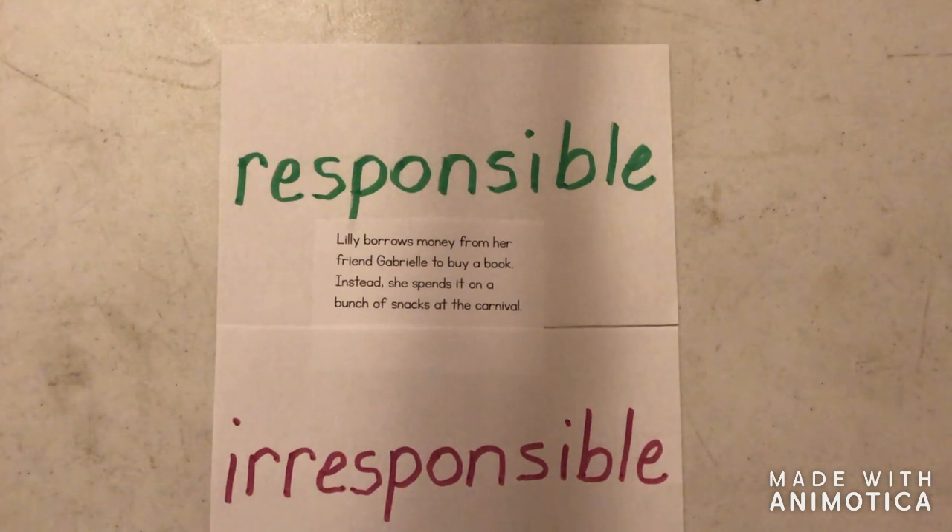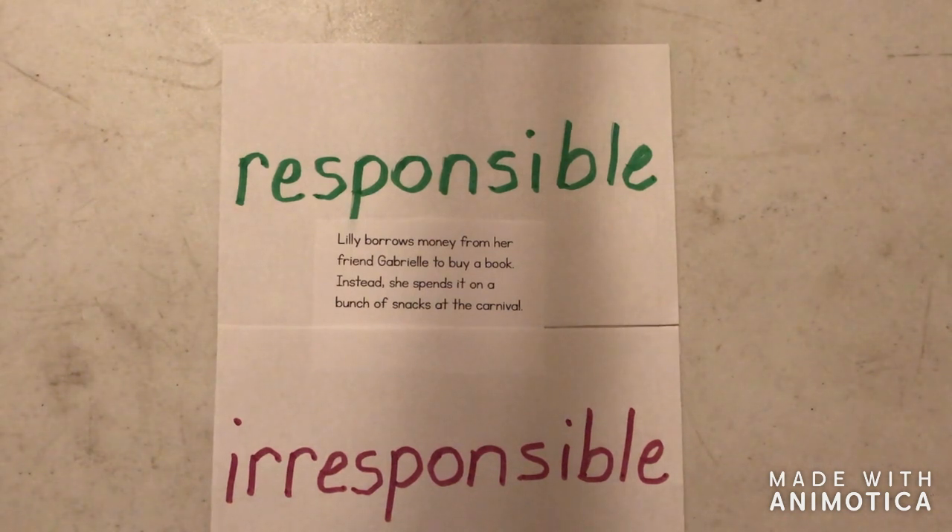Once you decide if Lily is making a responsible or irresponsible choice, make sure you write a sentence explaining if it is responsible or irresponsible borrowing. After you write a complete sentence letting your teacher know if she is being responsible or irresponsible, I want you to have your parents take a picture and send it to your teacher.